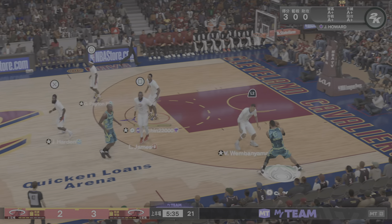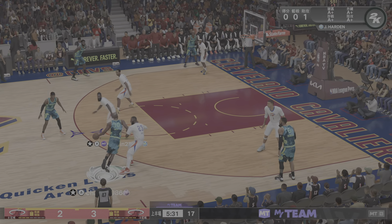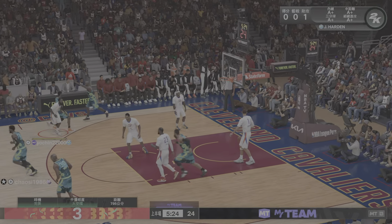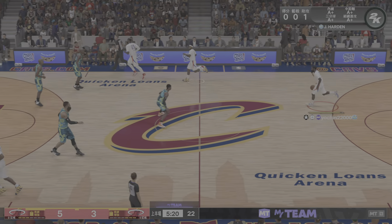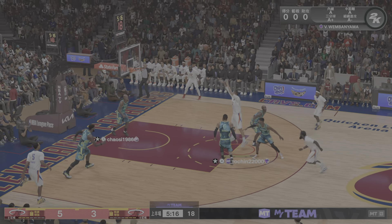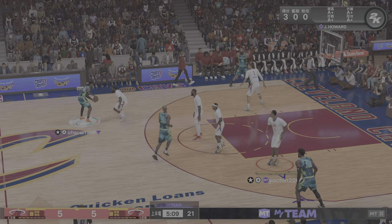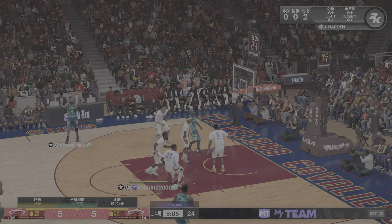He likes to get in a rhythm early. Nice triple, Aiton with the screen, and here's Gilgis Alexander outside — and Baltimore hits again from deep. This is the kind of fire Gilgis Alexander plays with. How about the response? Poor design there defensively; they know he's a knockdown shooter from that spot.